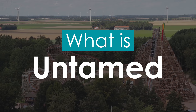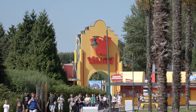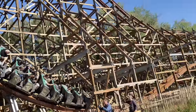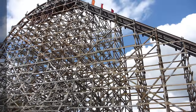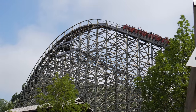What is Untamed? Untamed is a steel hybrid roller coaster located at Walibi Holland in Flevoland, Netherlands. The ride opened to the public as Europe's first modern hybrid roller coaster, constructed by the well-known roller coaster manufacturer Rocky Mountain Construction, and like the majority of their attractions, Untamed didn't begin its life as the ride we see today.